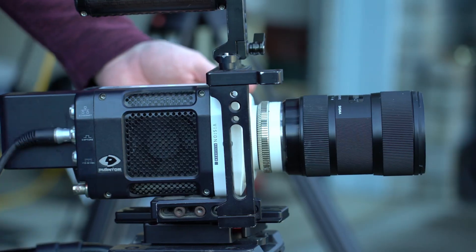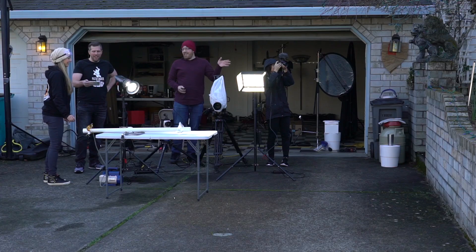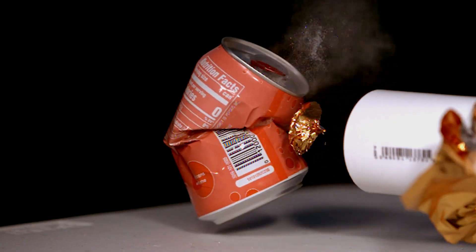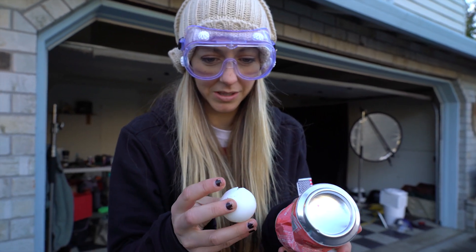OK, everybody ready? Three, two, one. Wow, that was very loud. That was the damage on the can. That is some epic damage. Most of the energy went into destruction of the can, this time not in the ping pong ball.